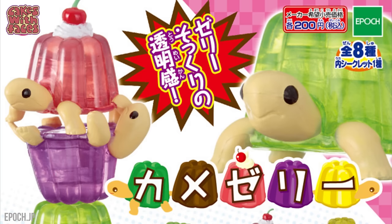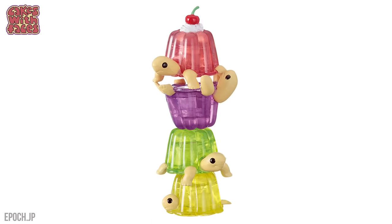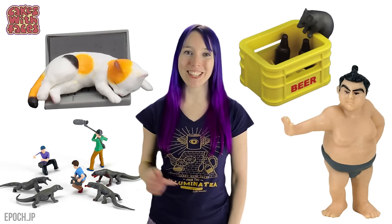And finally, tortoise jellies. These are pretty cute — this one's upside down. You can stack them up to make a tortoise jelly totem pole. I would love to meet the people who come up with these. If you saw them, would you buy them? Let me know in the comments which one you'd choose.